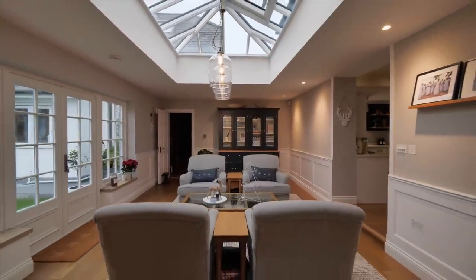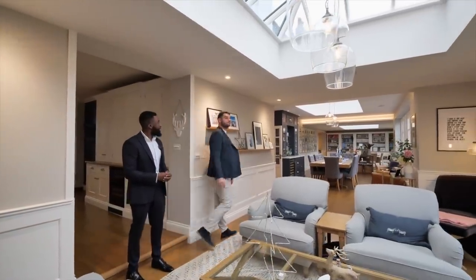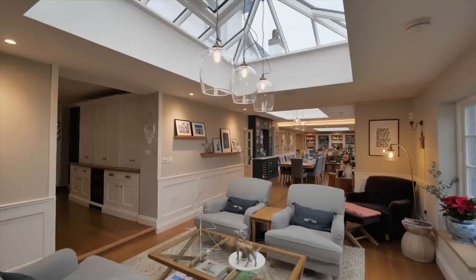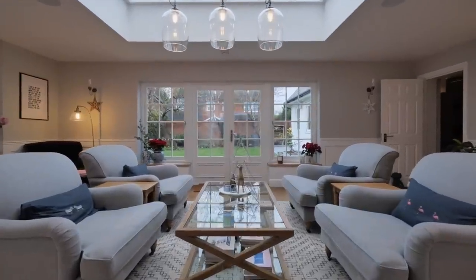As we enter this open-plan addition — wow, look how long this room is. You're probably looking at about 20 metres — it's 65 foot wall to wall. Look at these custom lights, custom skylights. This home really flows well, doesn't it?